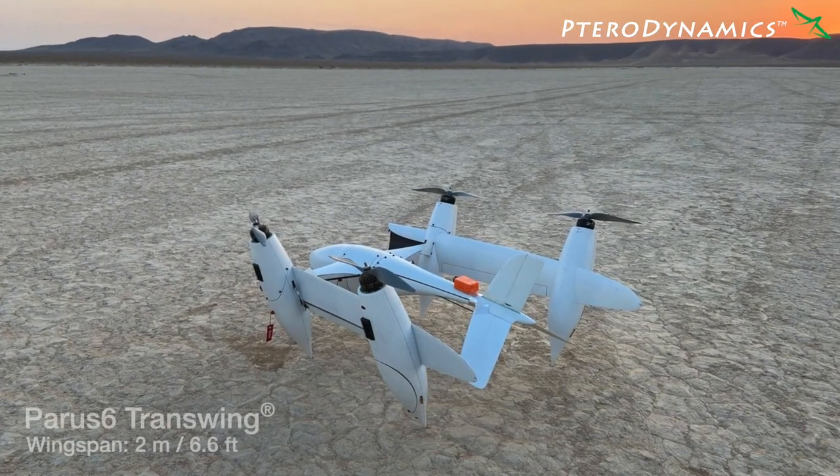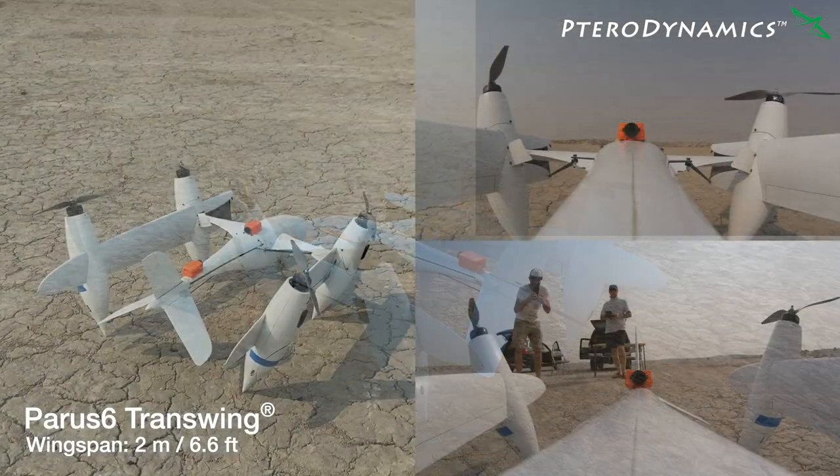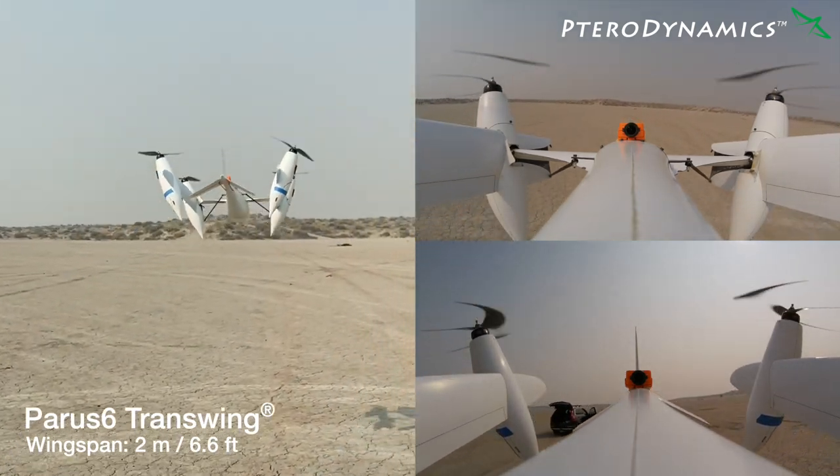The Transwing design is a relatively simple one with propulsors that are fixed to the wings, a joint attaching each outer wing to the center wing on the fuselage, and an articulation mechanism that folds and unfolds the wings during flight.